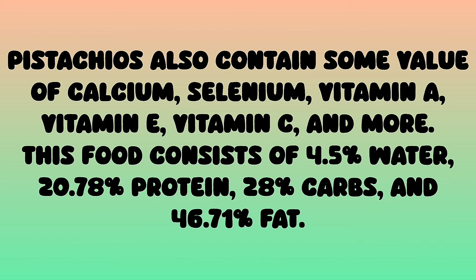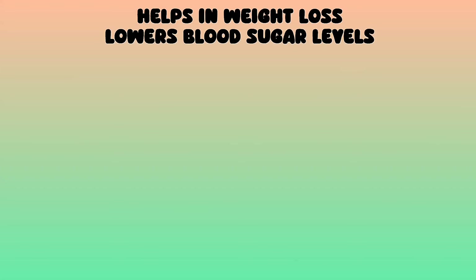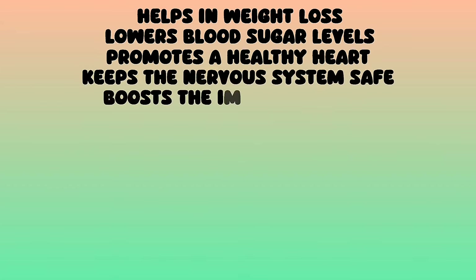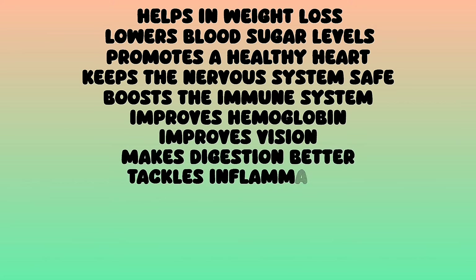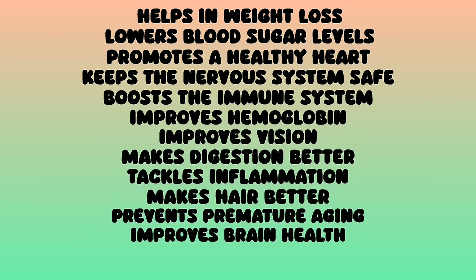This food consists of 4.5 percent water, 20.78 percent protein, 28 percent carbs, and 46.71 percent fat. Pistachio health benefits: helps in weight loss, lowers blood sugar levels, promotes a healthy heart, keeps the nervous system safe, boosts the immune system, improves hemoglobin, improves vision, makes digestion better, tackles inflammation, makes hair better, prevents premature aging, improves brain health, prevents cancer, and imparts UV protection.